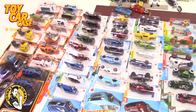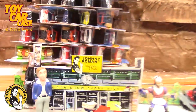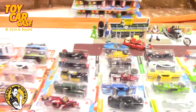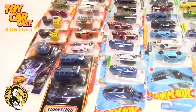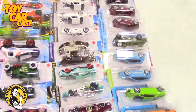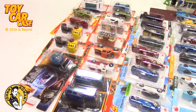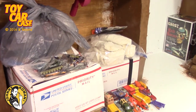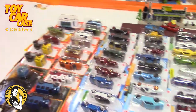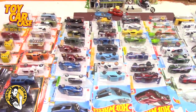Hey groovy guys and gals, welcome back to a toy car case event at Johnny Roman Supper Club. It is 3:16 on old Johnny Clark. We've got a bunch more new cars off the pegs, plus old stuff from flea markets, thrift stores, gifts, and even some more peg finds after these, so let's check these out — there are some really cool ones in here.